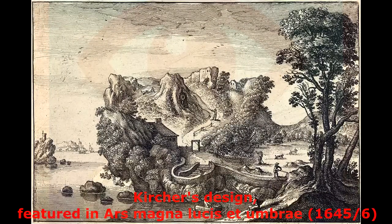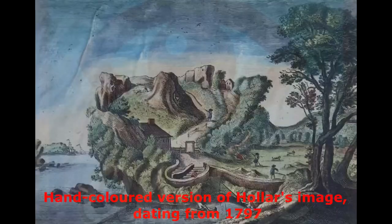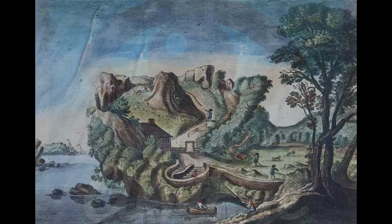One of the most popular versions of the anthropomorphic landscape is the depiction of a bearded man, horizontal in rocky profile. The beginnings of this can be traced back to an image created by the great 17th-century polymath Athanasius Kircher, featured in his Ars Magna Lucis et Umbrae, 1645–6.